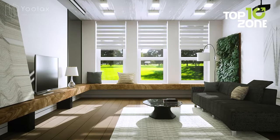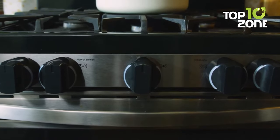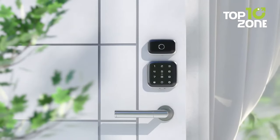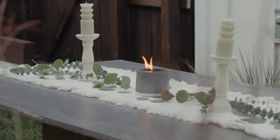Smart home devices can make your life better in many ways. They can save you time, money, energy and hassle, and they can also make your home more comfortable, secure and fun. So get ready as in today's video we'll show you the 10 must-have smart gadgets for your home.